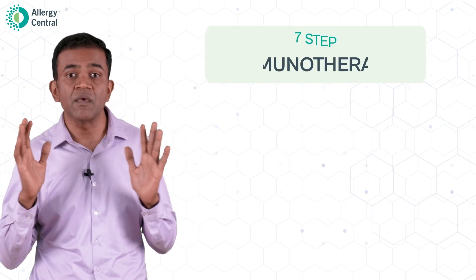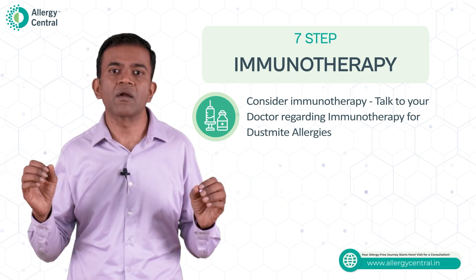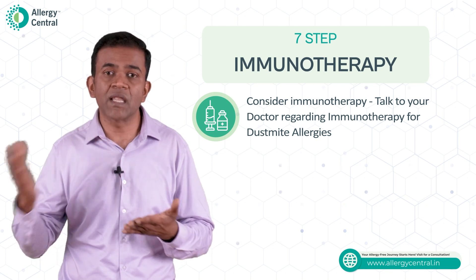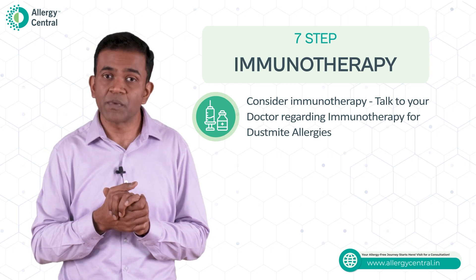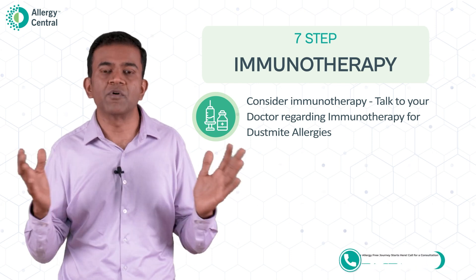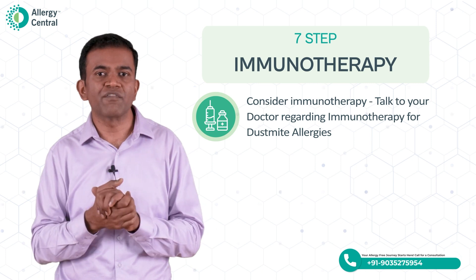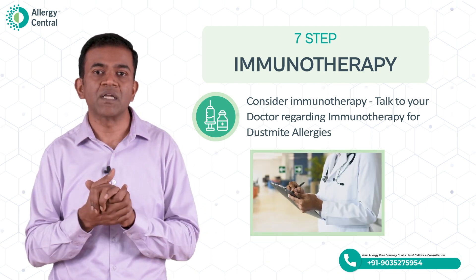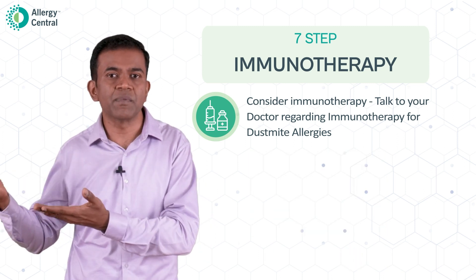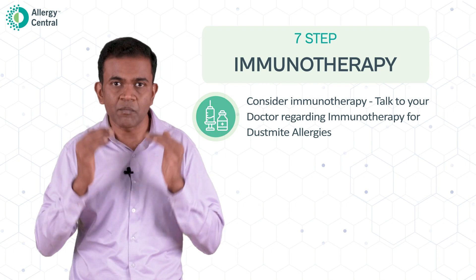The last point is immunotherapy. No matter what is said and done, dust mites cannot be removed completely. Even after following all these measures regularly, you may see some reduction in symptoms, but 100% reduction is not possible because it is not possible to remove dust mites completely. Immunotherapy is when your doctor identifies that you are allergic to dust mites and suggests dust mite immunotherapy — making your body tolerate the dust mite like any other person. Instead of reacting to the dust mite, your body is trained to tolerate it so that your symptoms can come down significantly.